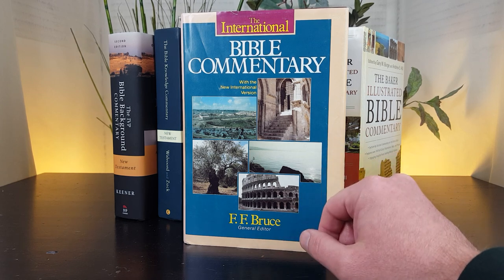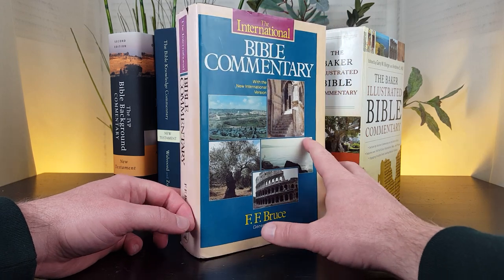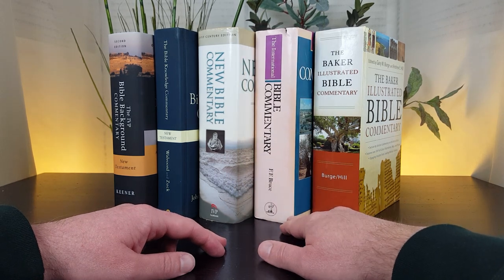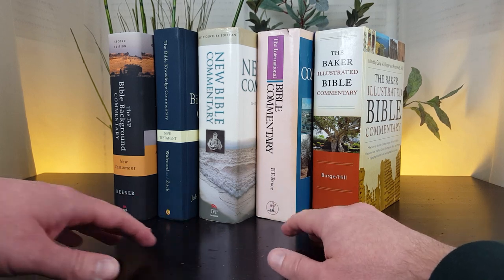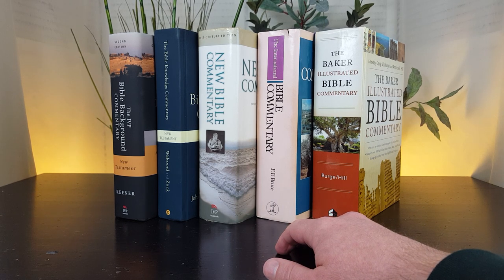If you don't know who FF Bruce is, he's a very well-known, well-respected Bible commentator who has written several excellent commentaries on individual books of the Bible. Published in 1986 — about 35 years ago — it's starting to be kind of a classic. If a 35-year-old book could be a classic, that's one of them.